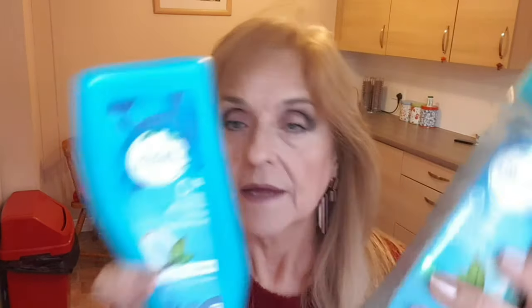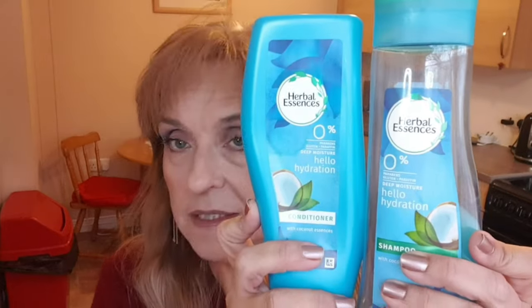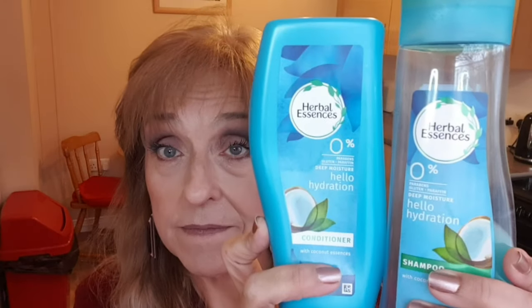Another mouthwash — this is an oral care one; it was better than the last one. None of them were bad, but I still prefer my Listerine. Another shampoo — the Herbal Essences shampoo and conditioner in Hello Hydration. These were nice, guys; I liked those and I would repurchase them.